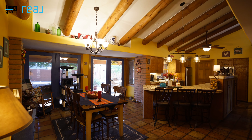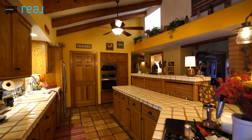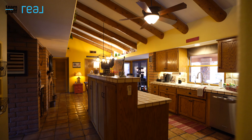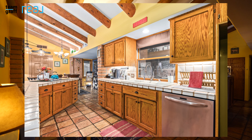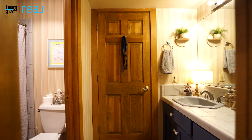You'll love cooking delicious recipes in this fabulous eat-in kitchen featuring wood cabinetry, stainless steel appliances, and tile countertops. This home boasts three full bedrooms and three full baths.